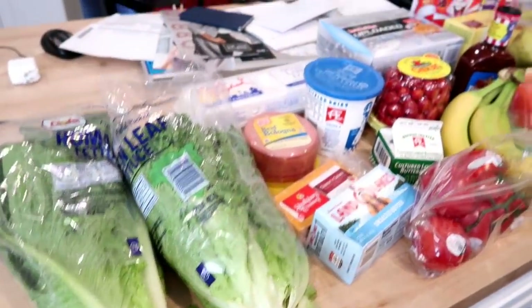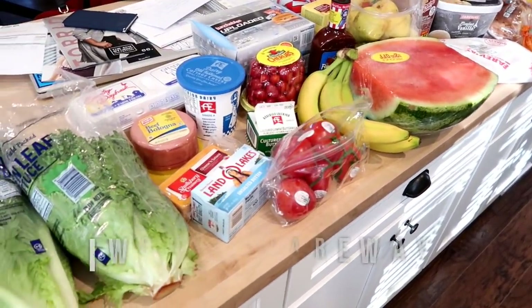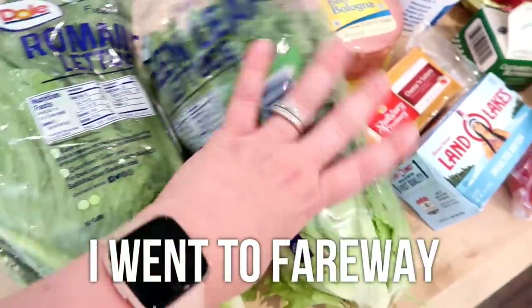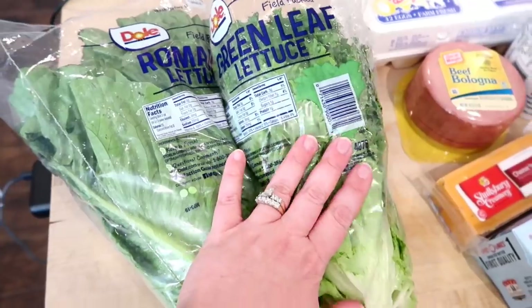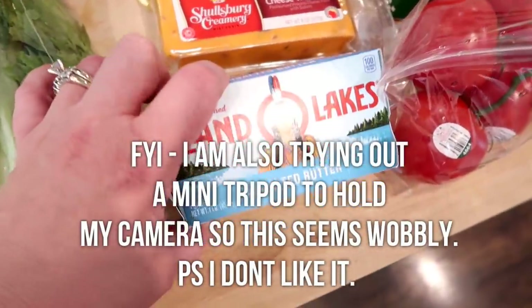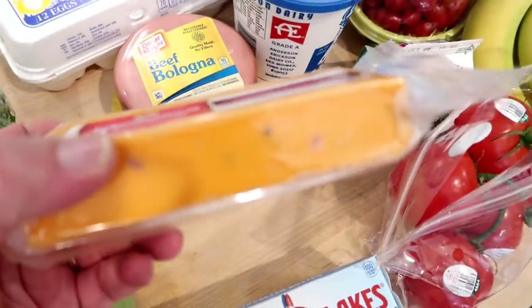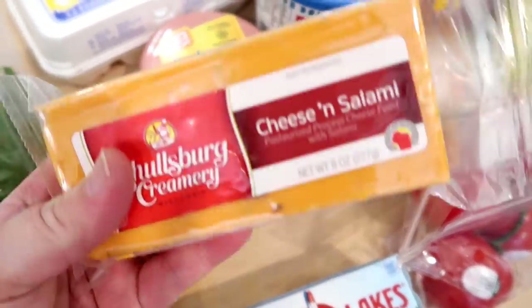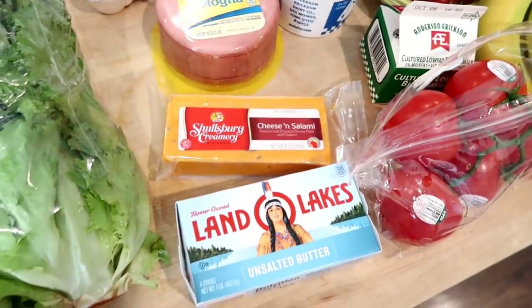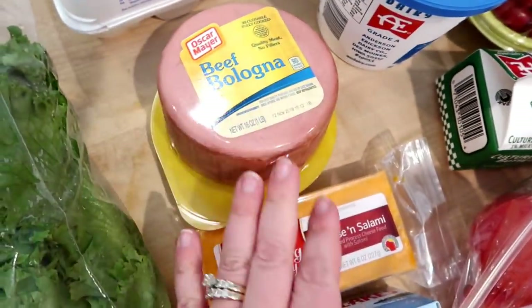I just got back from the grocery store — I didn't get a lot but I spent about $80 to round out my meal plan. I got two heads of lettuce, one romaine and one green leaf, for salads for dinners and lunches. I grabbed some unsalted Land O'Lakes butter since we were almost out. I also got some salami cheese — it has chunks of salami in it and is really good cut up for snacks with crackers or for kids' lunches. I also grabbed some beef bologna for lunches.